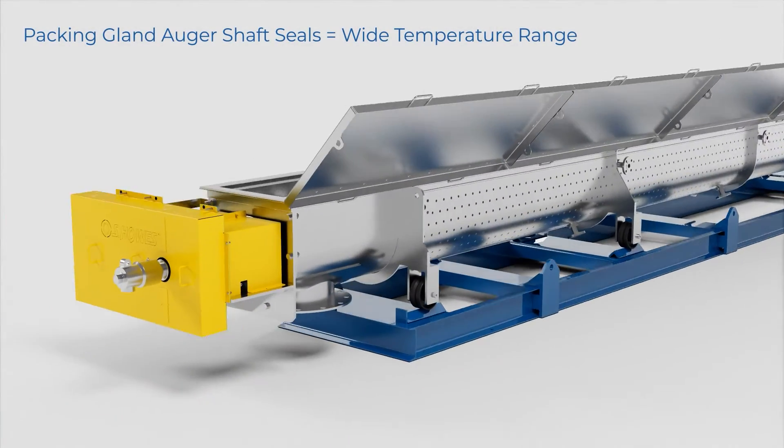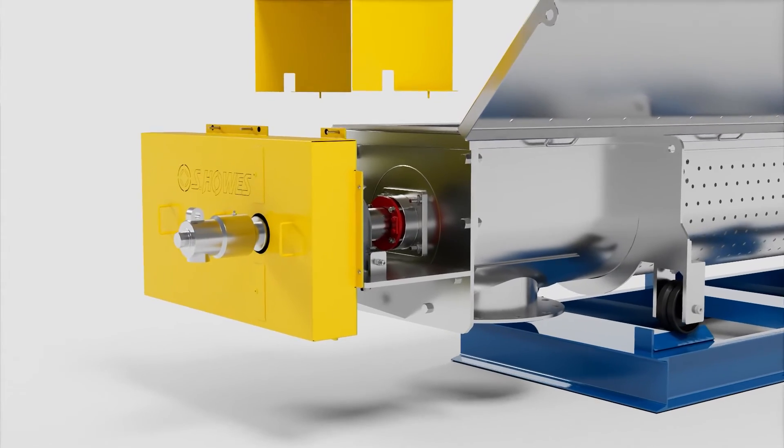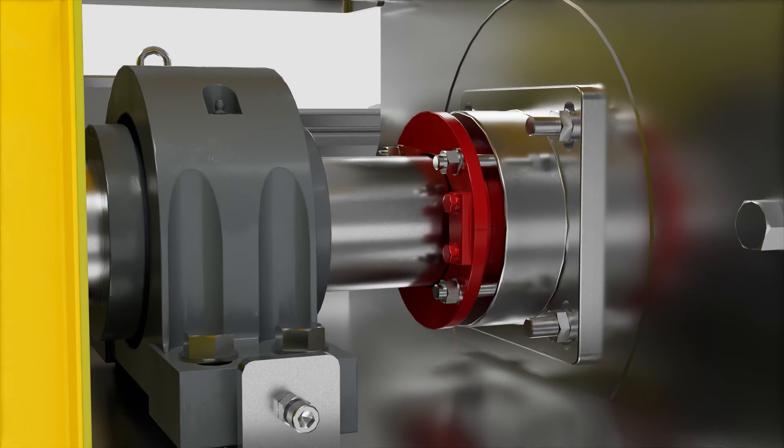S-HAUS auger shaft seals are typically packing gland style seals. These seals offer a wide range of temperature compatibility. If needed, our seals can also be equipped with a purge port for compressed air or an inert gas such as nitrogen or argon.